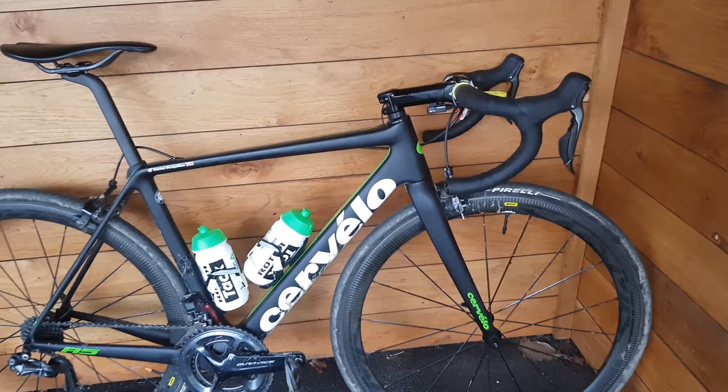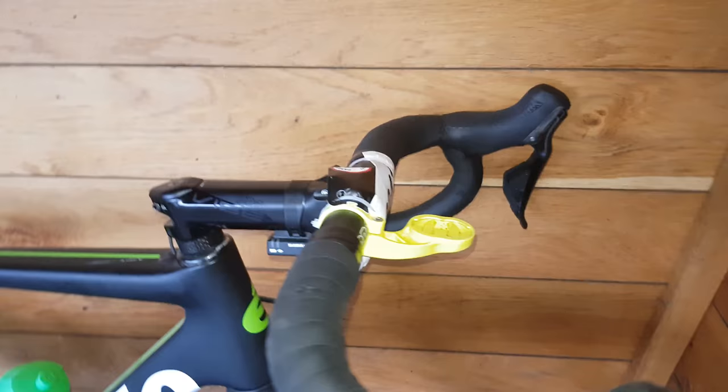Hi guys, today we're going to be looking at a Severo R5 that's just finished Paris-Roubaix. Looking at the front, we've got a Provibe stem on the front here. Still got the number from Roubaix on the Sportive there.